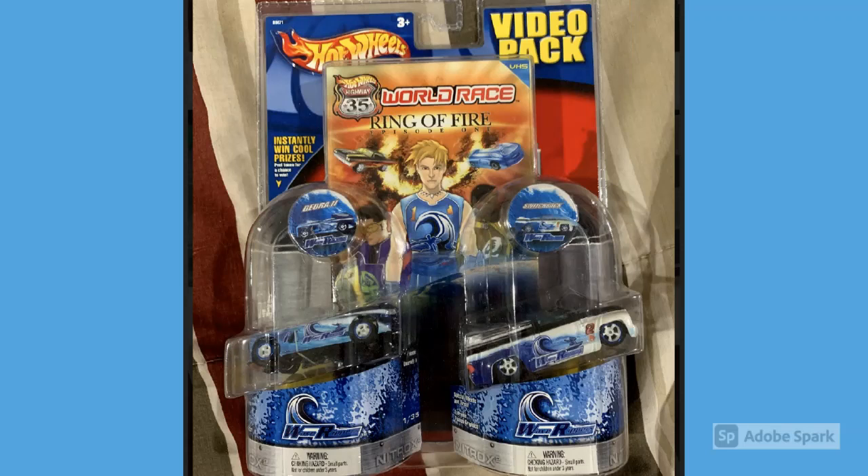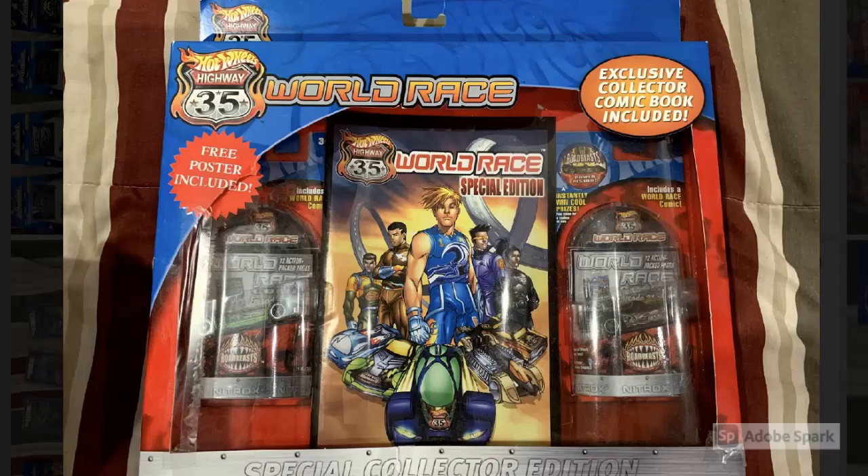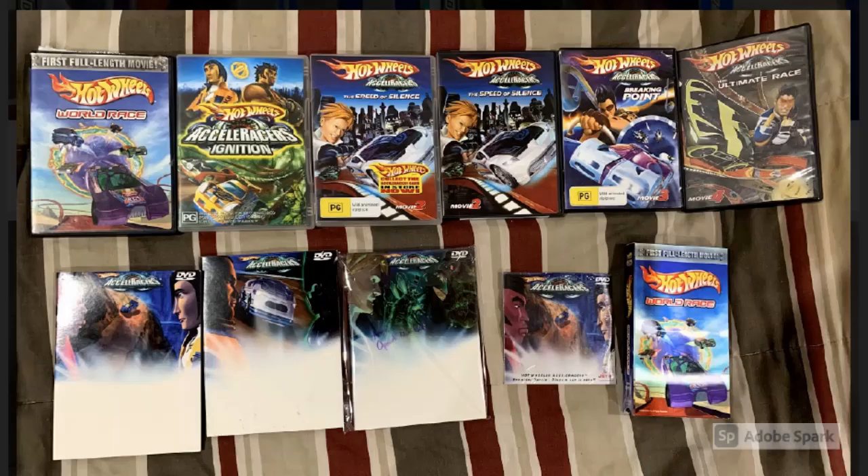Next up we have one of the Accelerators video packs — this is the one that comes with the Ring of Fire DVD and also has a Deora 2 and a Switchback. Then we have one of the Special Collector Edition boxes; I think this one comes with the Ballistic and maybe a Power Pistons. I think these Special Collector Edition boxes are super cool.